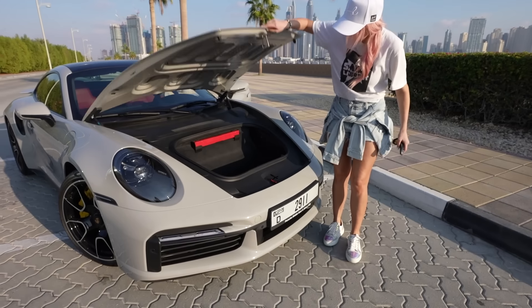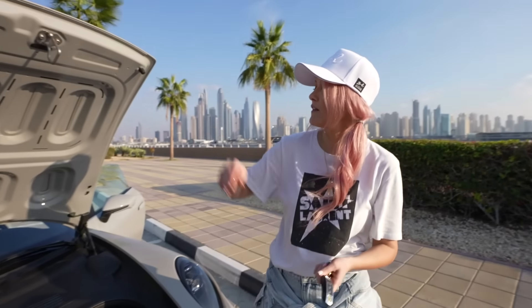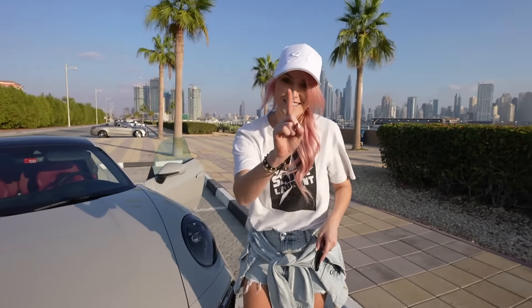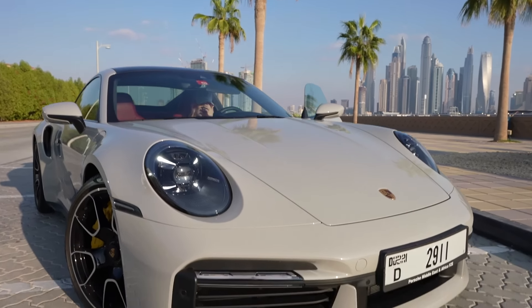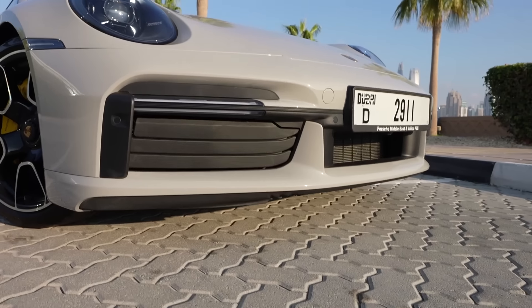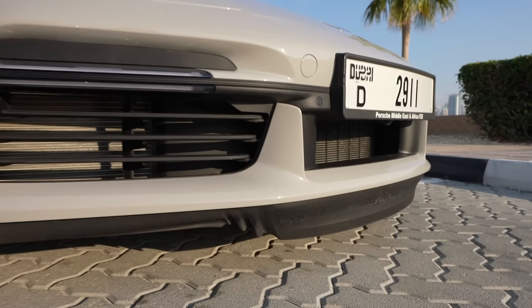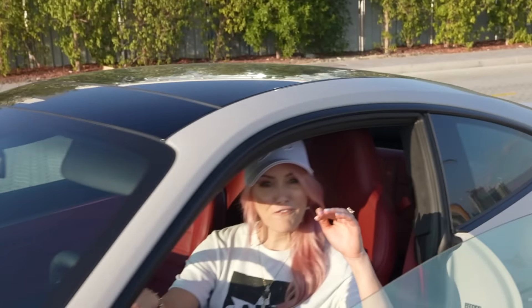You've got your tiny little boot space, however it does fit two carry-on suitcases, which is fine — nothing too exciting there. But something really cool: the front splitter actually extends, which is quite cool. So not only does the rear spoiler move, but the front does as well.